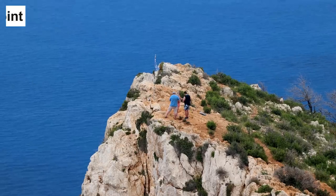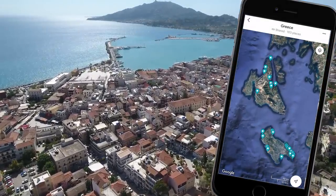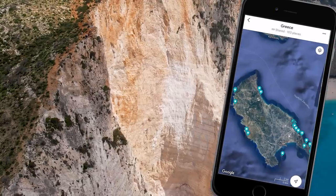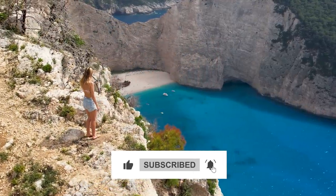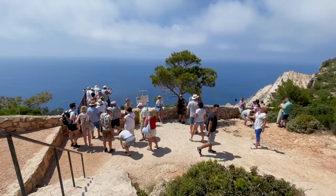If you see the Google Maps link in the description below, you'll find all the pins of the locations shared in this video. You can save it and download it so that when you visit, you can find all these spots in seconds. If this is helpful, let me know in the comments and give this video a like — it'll allow us to keep sharing these bonus maps for free.